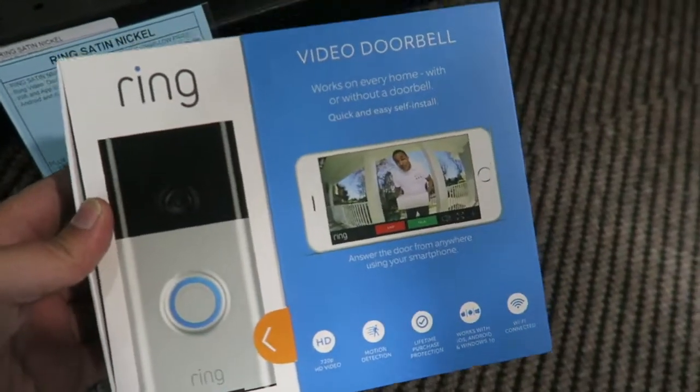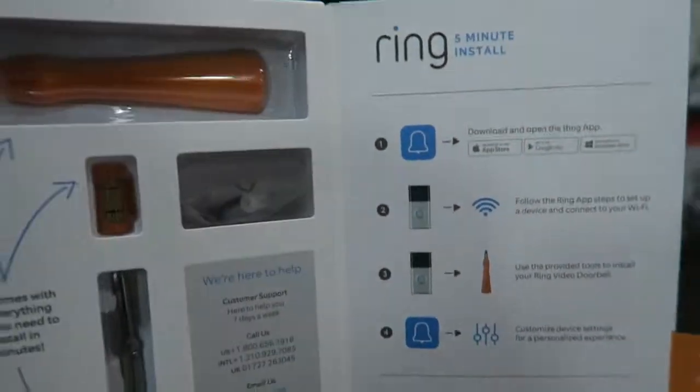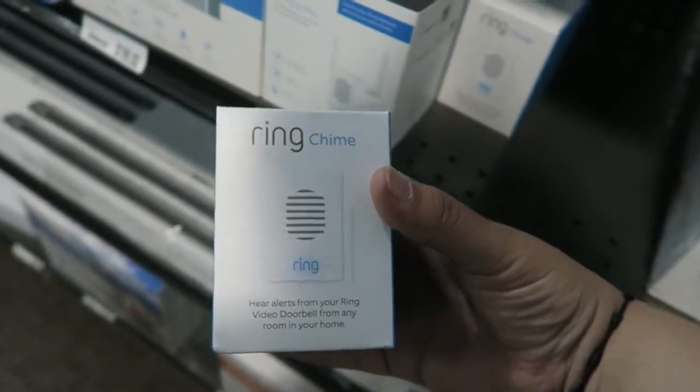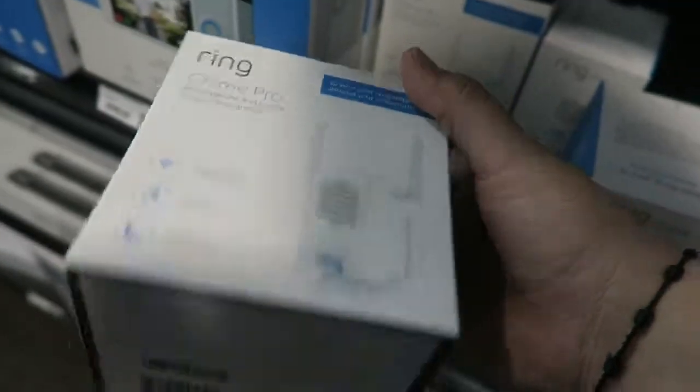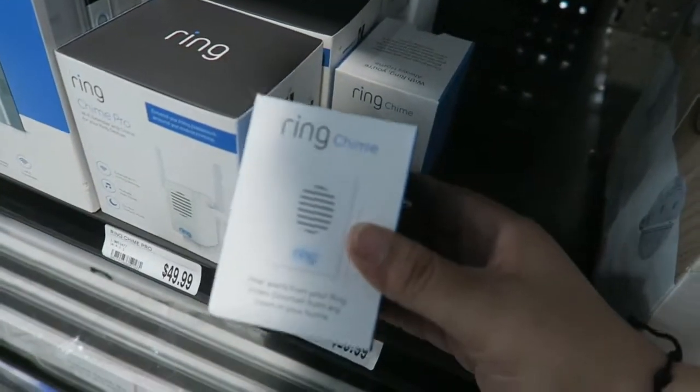Here is the Ring video doorbell I was telling you guys about. You can actually see who's at your door from your app, and it comes with everything you need to install it. It's only $88, pretty good price. You can also purchase the Ring Chime, which you install in your apartment connected to a power outlet — it rings like a chime when someone's at the door. There's also a pro version with extended Wi-Fi for bigger homes, but I don't think I'll need that for my apartment.